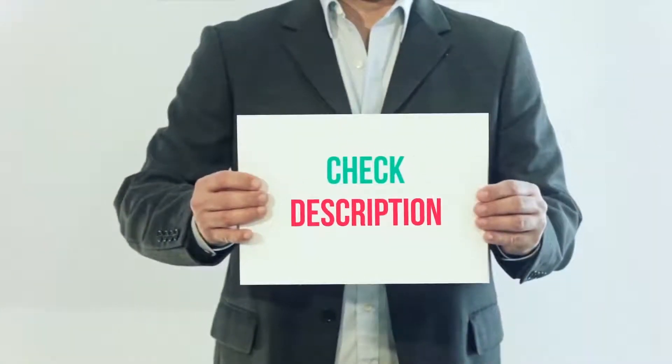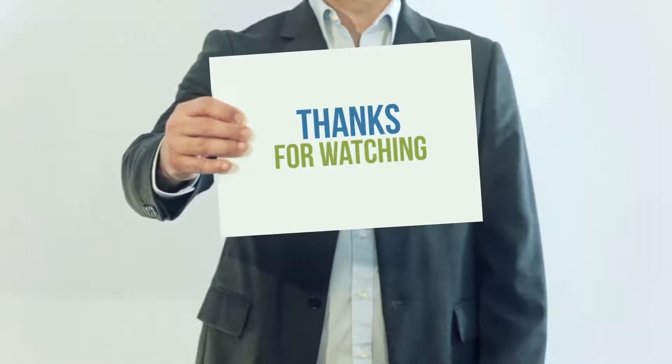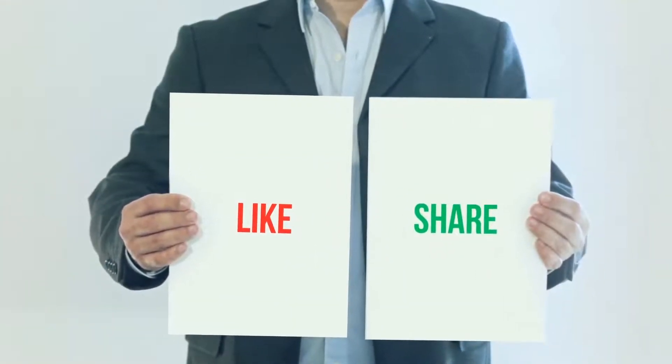I've included this product link in the description — check out that link for more details and the latest price. Thank you so much for watching. Please subscribe to my channel, share this video, and don't forget to hit the like button.